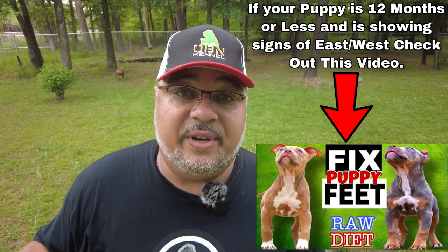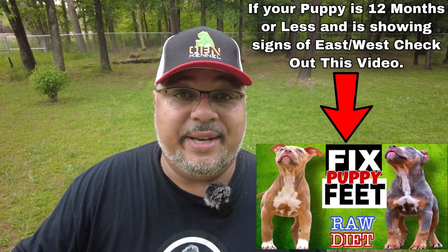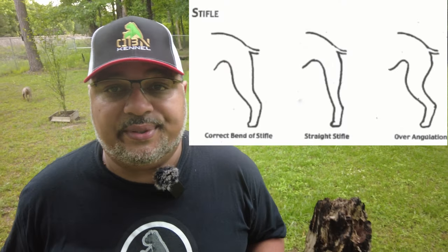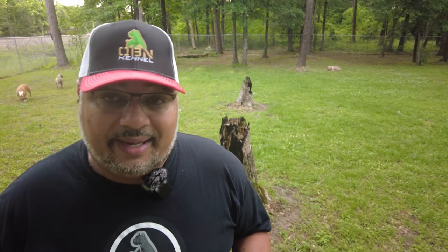As you see all five dogs producing, try to find a particular flaw that is prevalent in their production, because this is going to tell you what's going to happen when they go into your female. Say your female is east-west up front, and any one of these males starts producing east-west — that's a prevalent flaw you don't want to double up on. You'll eliminate them by a process of elimination. The same could be true for stiff stifles, underbites, high rear, whatever.